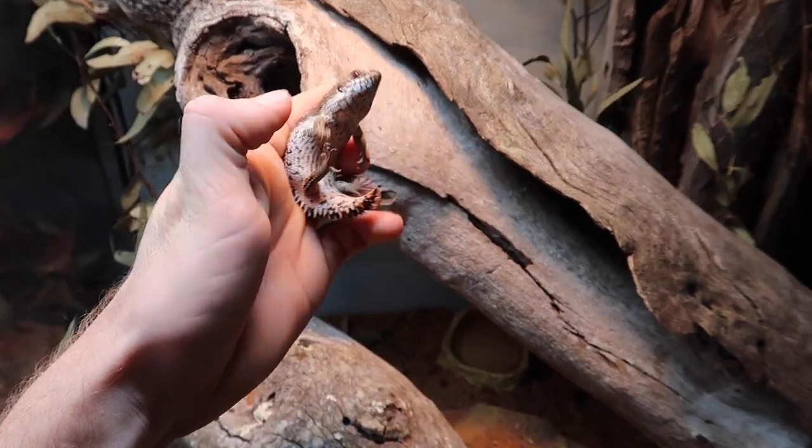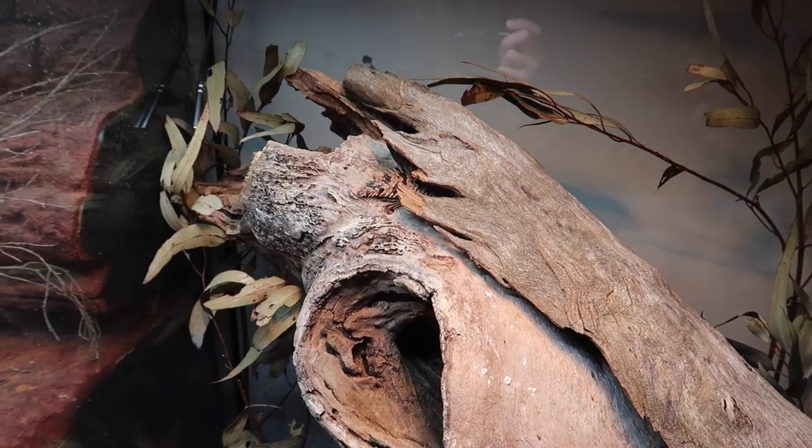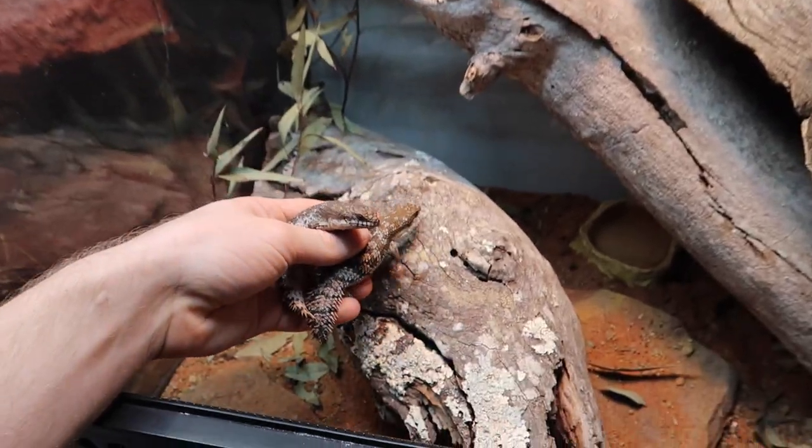Alright, let's pop these cute little guys back in. Let's hope they enjoy it — let's see if he actually uses it. There he goes, straight down into it. Here's the other two.